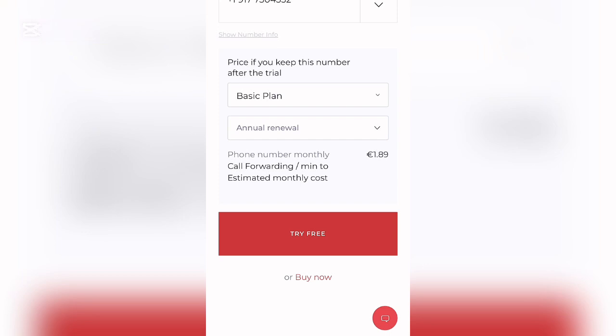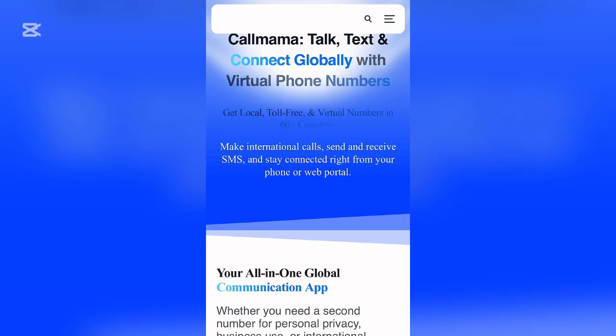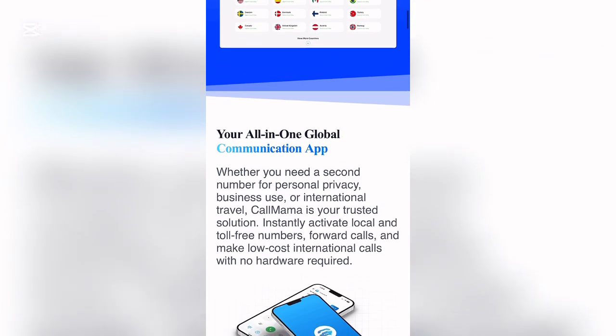After the trial is exhausted, you will be charged 1.89 euro for the mobile number, which is actually affordable. The second website is called CallMama.com. This particular website gives you access to a USA mobile number for 1,050 naira per month, which I think is affordable. You can use this website to get numbers for yourself.